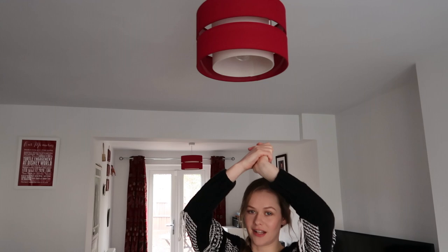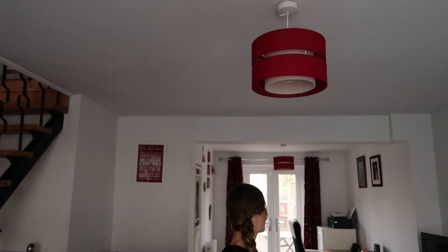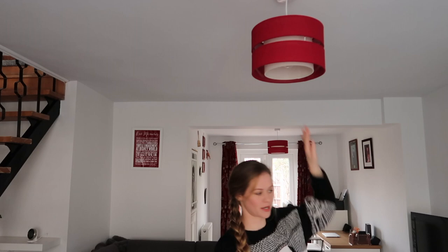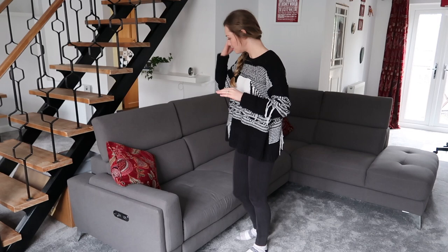All our lamp shades are from Dunelm as well. We've got some upstairs too which are a different color but they're all from Dunelm. Our cushions match the curtains so they're cute — I like them.